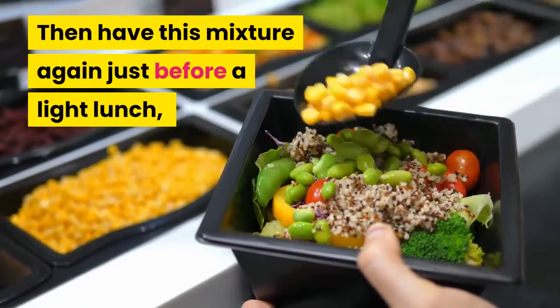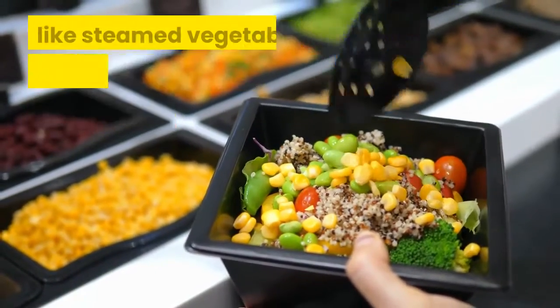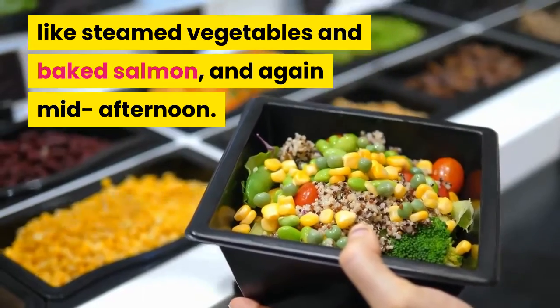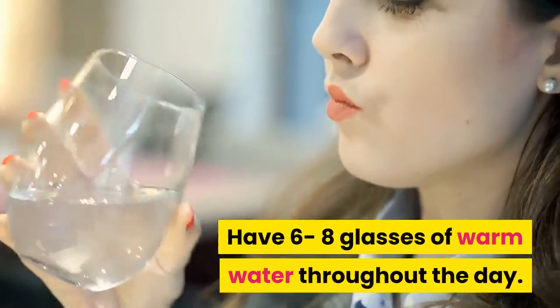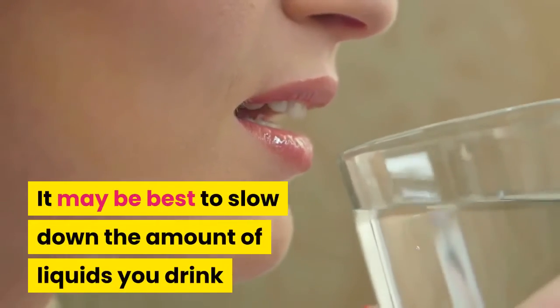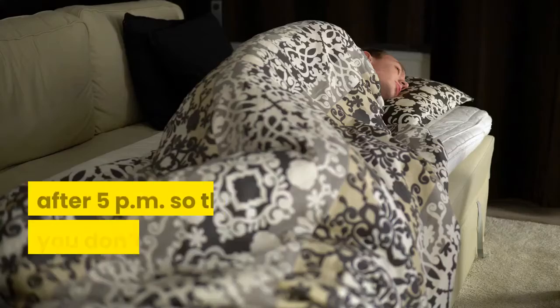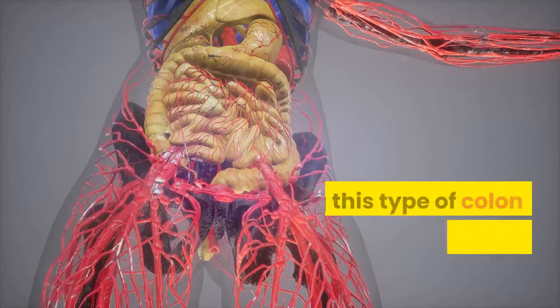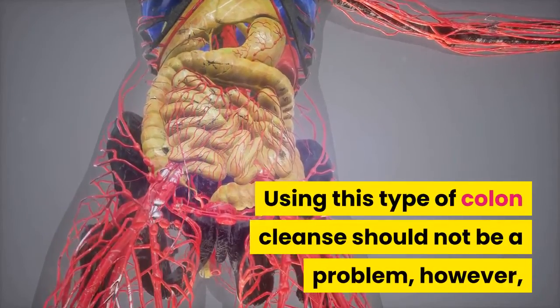Then have this mixture again just before a light lunch, such as steamed vegetables and baked salmon, and again mid-afternoon. Have six to eight glasses of warm water throughout the day. It may be best to slow down the amount of liquids you drink after 5 PM so that you don't wake up in the middle of the night to go to the bathroom.